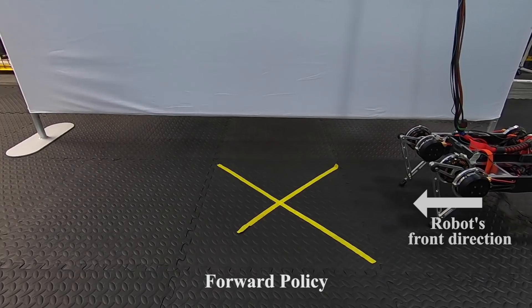Our system can train continuously for 80 minutes of experience without any human intervention.